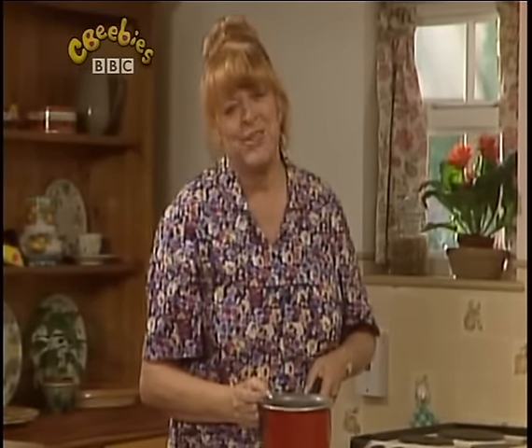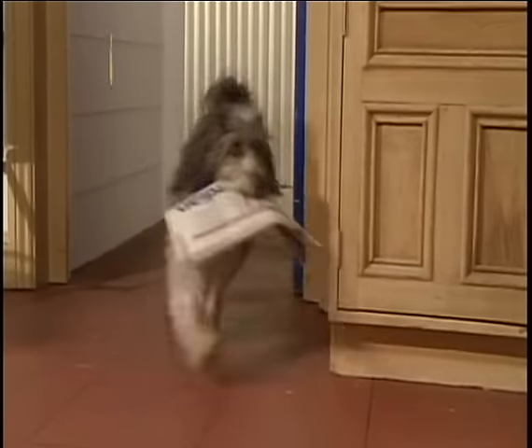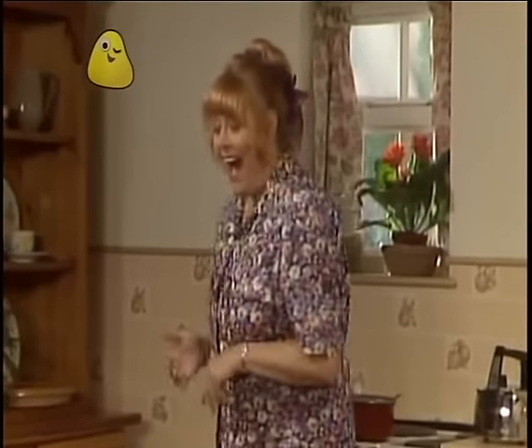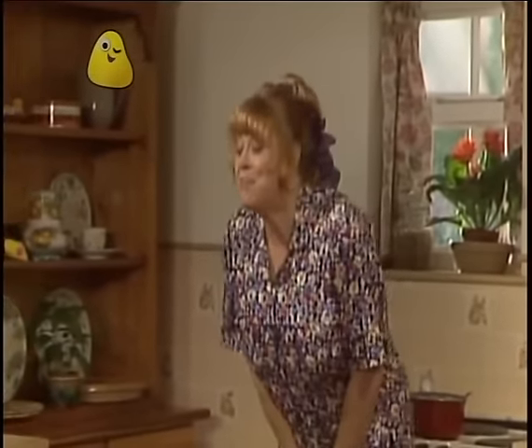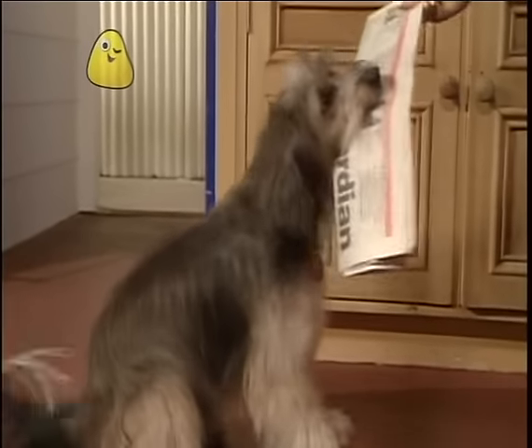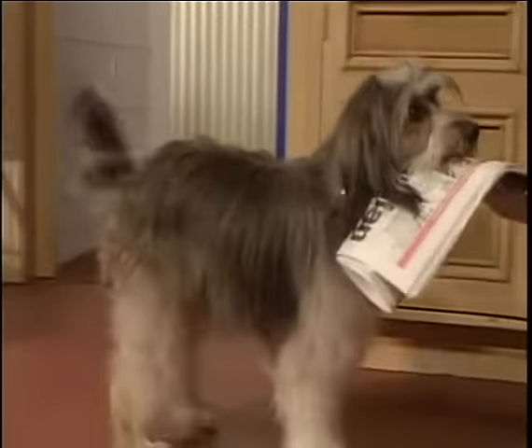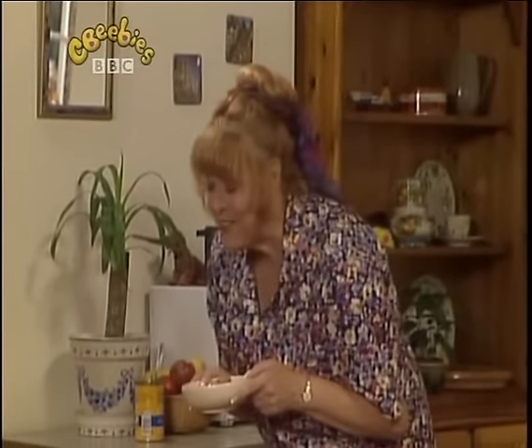Hello, me dears. I do like a nice boiled egg for my breakfast. Oh, my newspaper. Thank you, Pippin. Pippin, let go. Come on, Pippin. Here's your breakfast, Pippin.